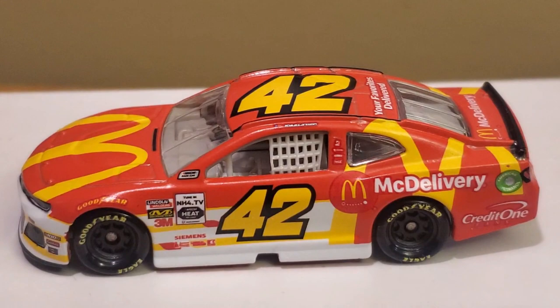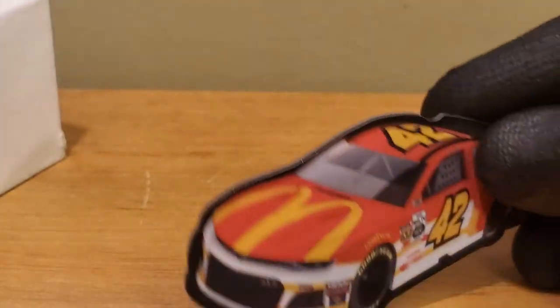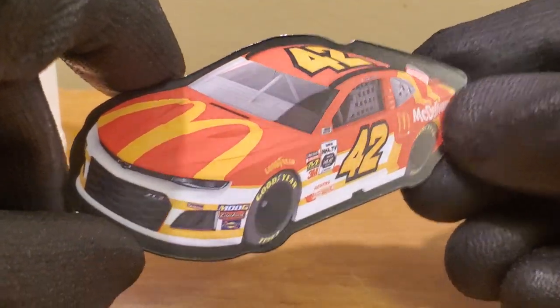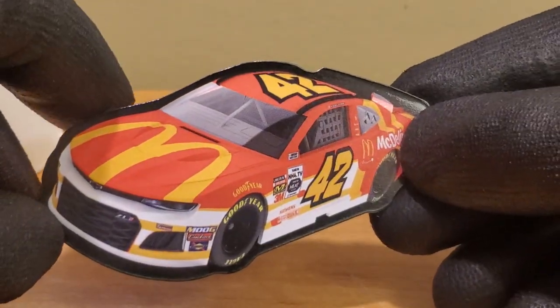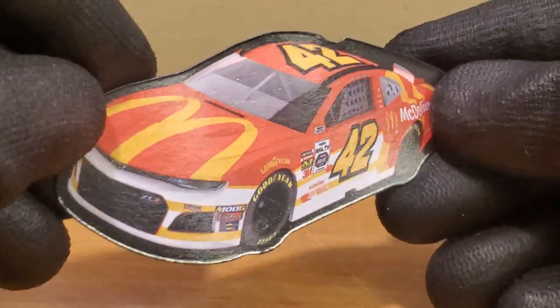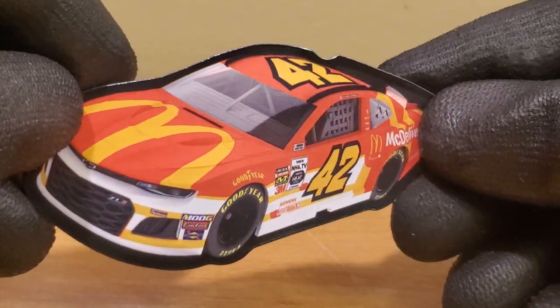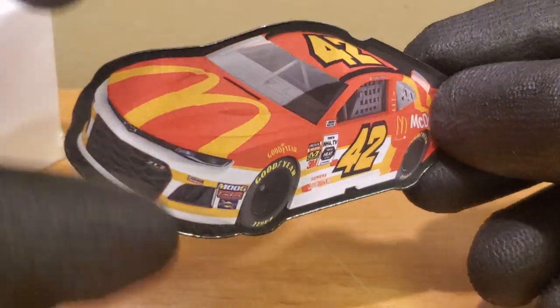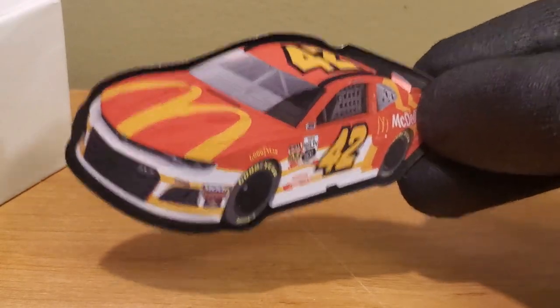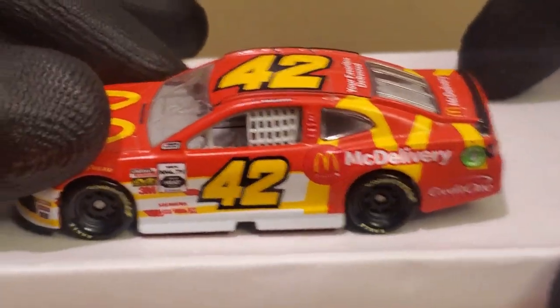Alright, we've got this diecast out of the box. Before getting started on this NASCAR Authentics 2020 Wave 2 review of the Kyle Larson McDonald's McDelivery scheme, we're looking at the little accessory that comes with it — probably my least favorite accessory so far for the current NASCAR Authentics waves. It's a diecast magnet with a diecast render on it. Once you actually have the real diecast, the render becomes pretty redundant, though it's still a cool piece for stop motions.